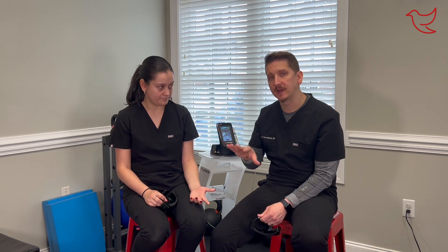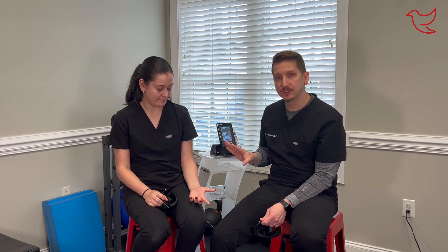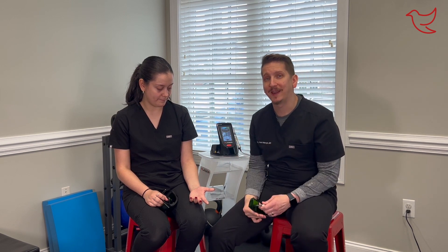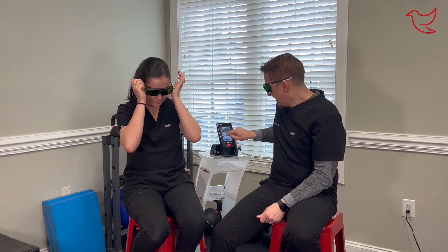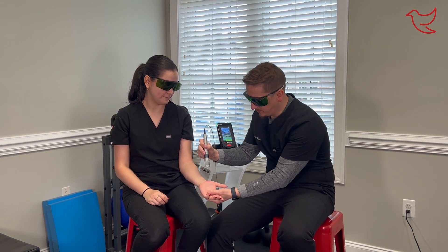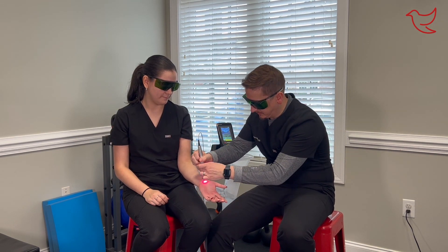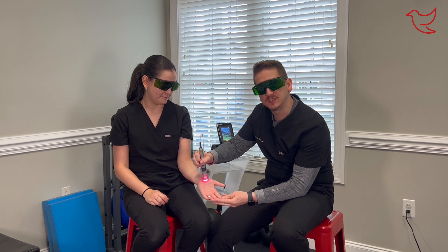We've already programmed the laser, done our exam, and we know that Miss Regina has carpal tunnel syndrome. The laser is ready to go. We do need our goggles to protect us from the laser, so we throw those on. The good news is treatment time does not take long — we're only going to do it for probably four or five minutes or so.